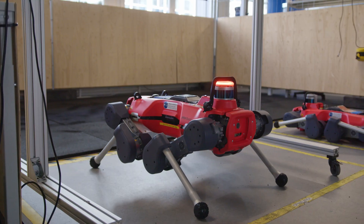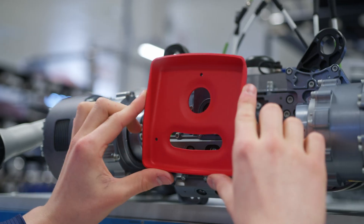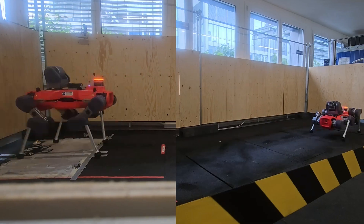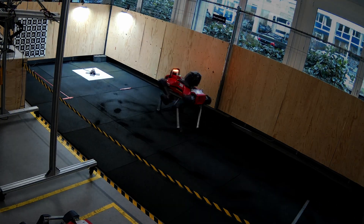ANIMAL is a high-performance machine, lightweight yet robust, for operations in tough industrial environments. Numerous non-standard components demand a high degree of customization. After assembly, every single robot is extensively tested before it's shipped to our customers.